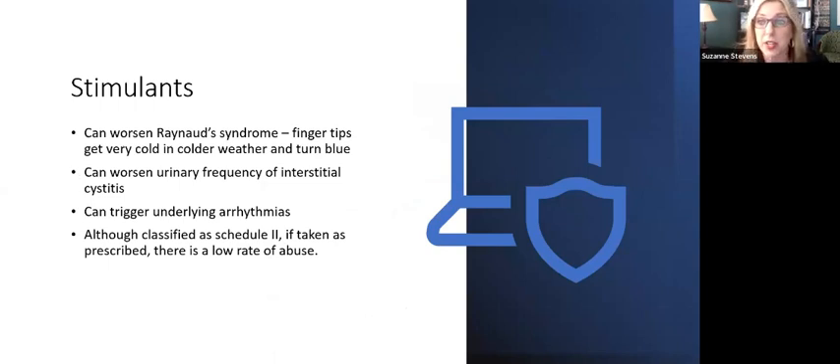Stimulants can worsen Raynaud's syndrome because they constrict blood vessels. In people with interstitial cystitis, stimulants can make bladder irritability even worse. Stimulants can trigger underlying arrhythmias — for example, if you have a genetic predisposition, it might never have manifested unless something brought it out. And even though these are scheduled medications with high risk for abuse if given to the wrong individual, if taken as prescribed, there's an extremely low rate of abuse.